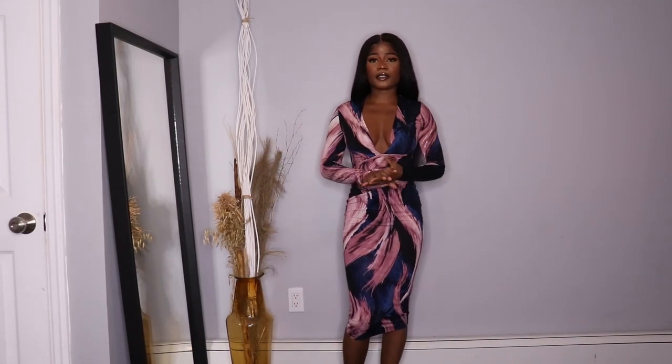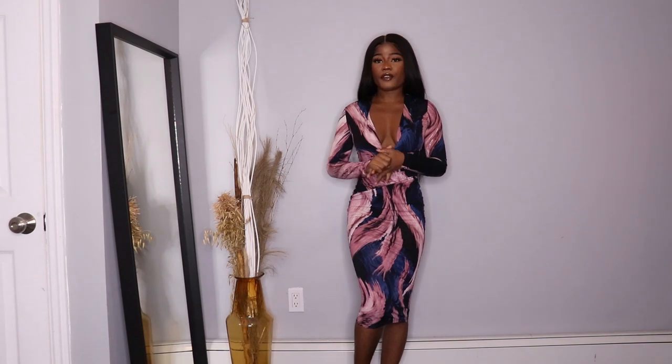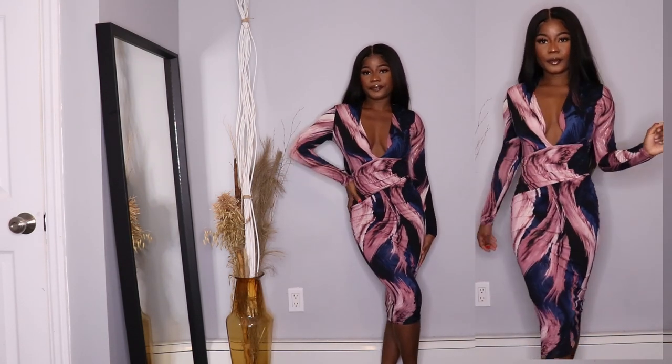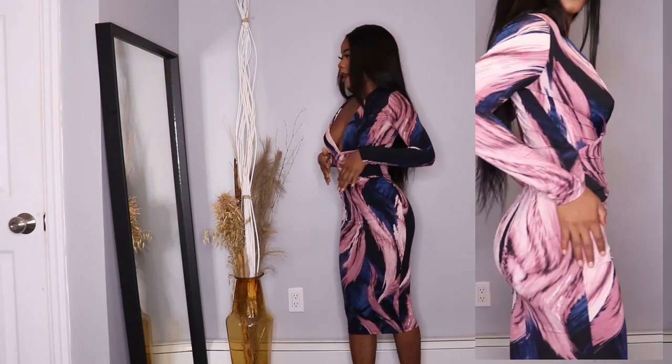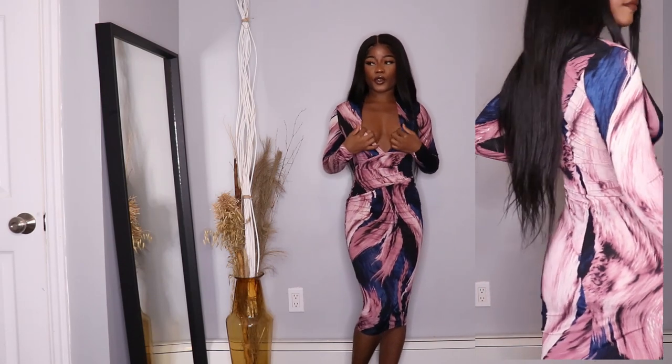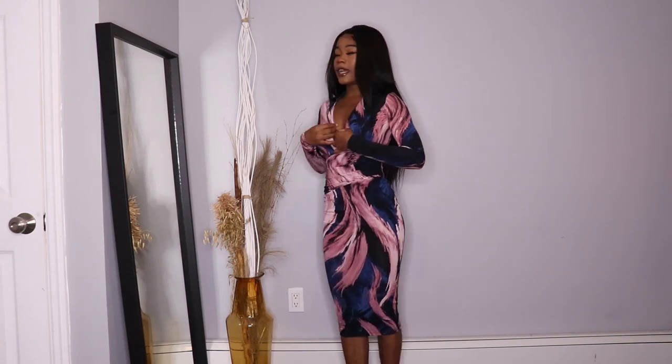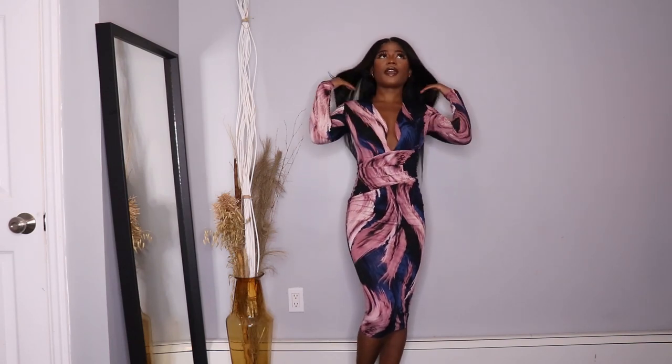I feel like you can pair it up with black shoes and clear heels — black heels or clear heels, whatever you prefer. It's long as you guys can see. You can also open it up like this if you want to show a little bit of cleavage, or you can also curve it up. So this dress is very optional — that's what I love about it.